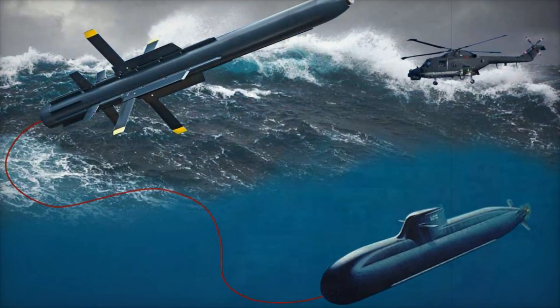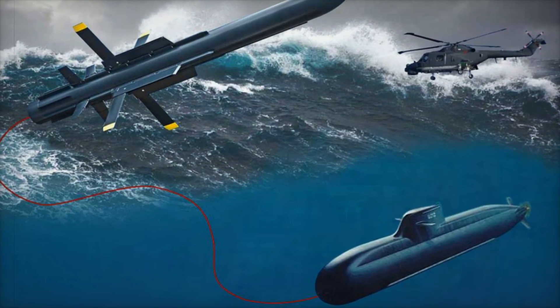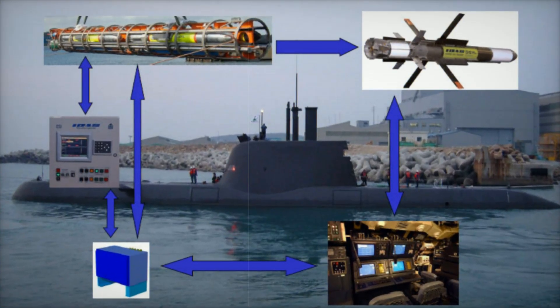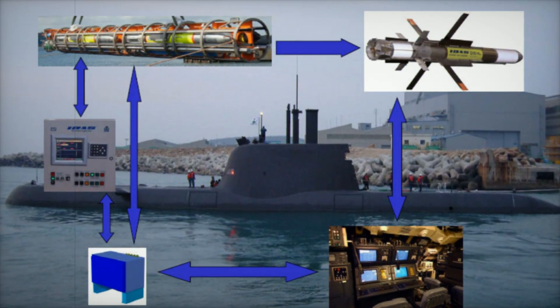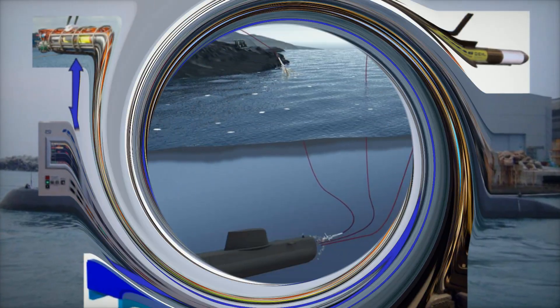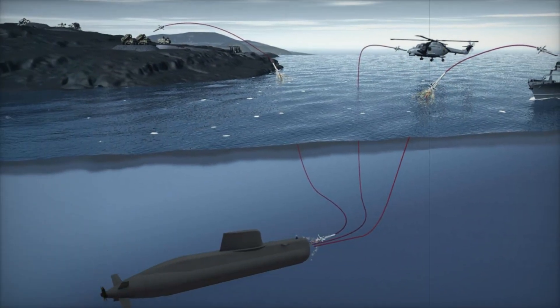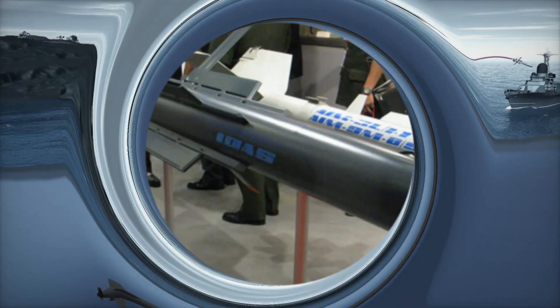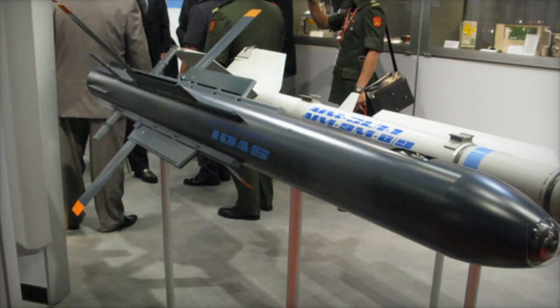The world of submarine defense is set for a major transformation with the introduction of the Interactive Defense and Attack System for Submarines, or IDS. Announced by ThyssenKrupp Marine Systems in collaboration with Deal Defense, this cutting-edge missile system is poised to revolutionize how submarines defend themselves against modern airborne threats while staying submerged.